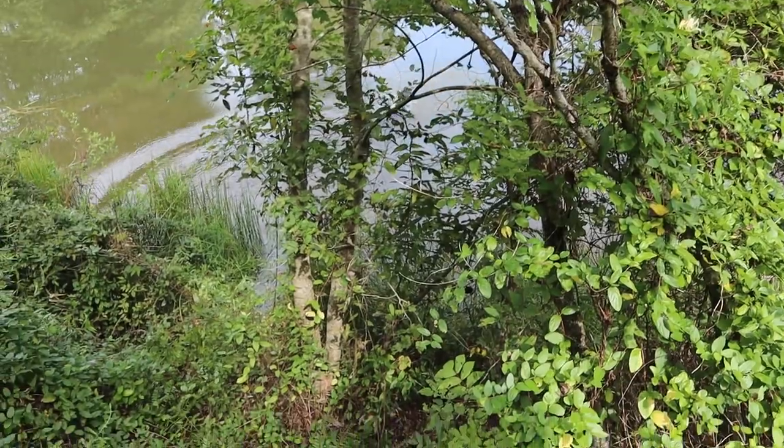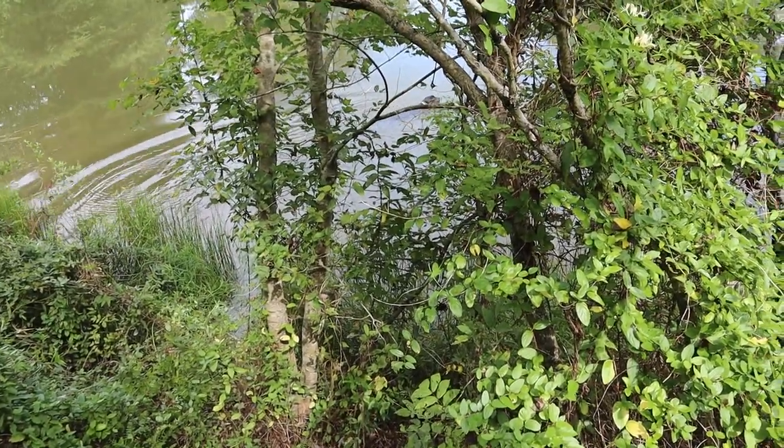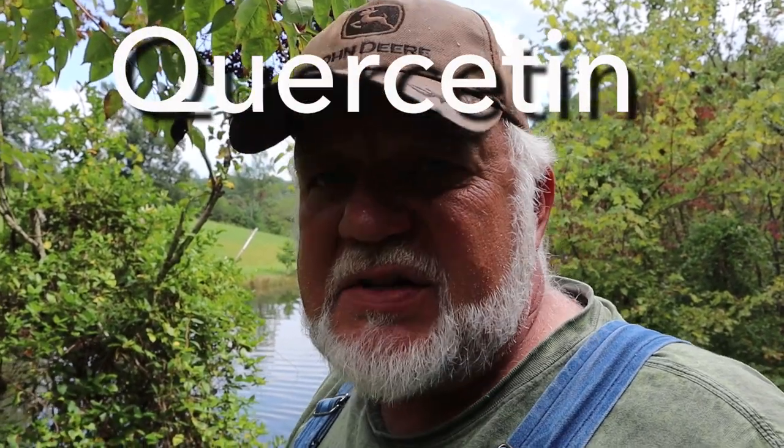My dog is making a lot of noise as he gets into the water, but we're going to be making some elderberry syrup, elderberry jam, and maybe some pies. This is an extremely healthy berry — not only does it have vitamin C, but it also contains something called kercetin.